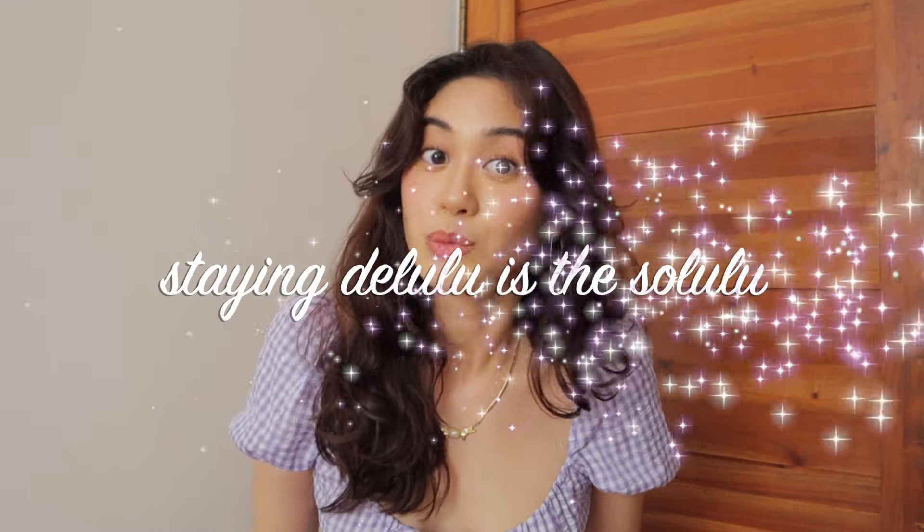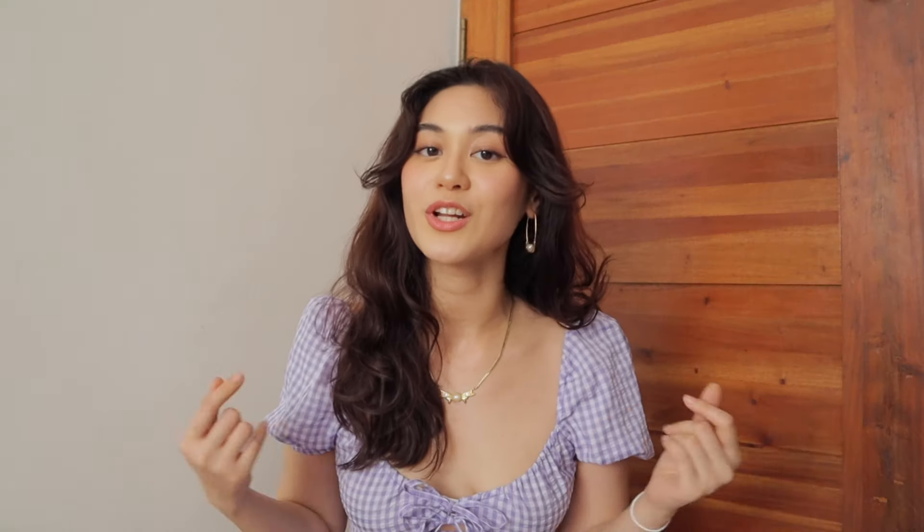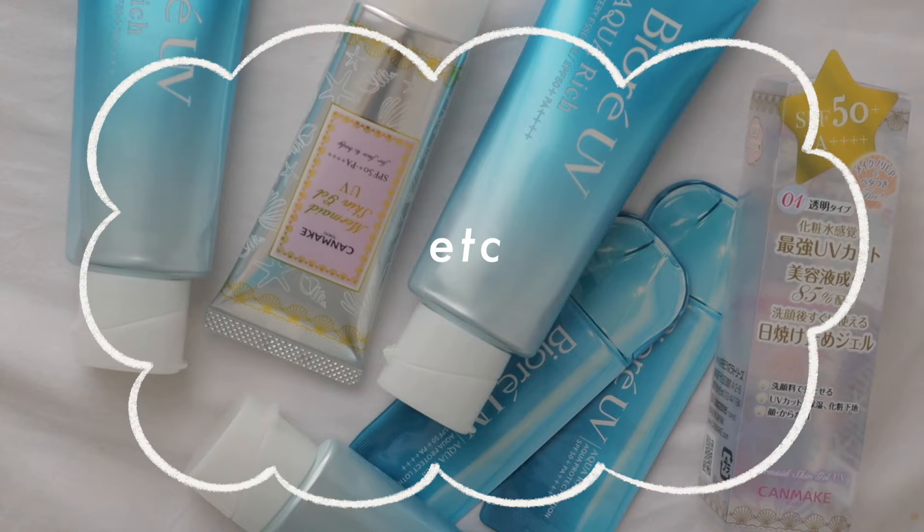I'm sorry if you're hearing a lot of background noise and people hammering — there's construction beside our house. Also, technically this isn't everything I bought from Japan because I'm doing a separate video for everything I thrifted in Japan, so if you want to check that out, subscribe to my YouTube channel. I'm going to show the stuff I got according to category — like hair care, toners, masks, etc. — so it's easier to follow along.